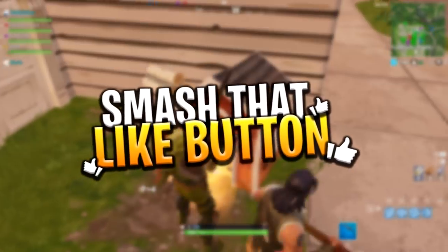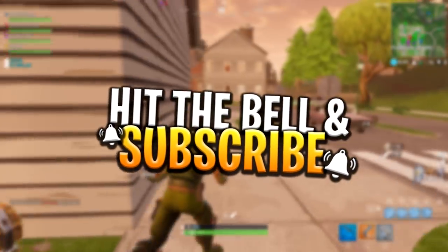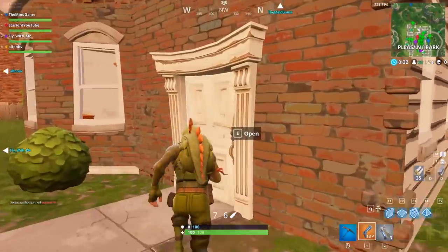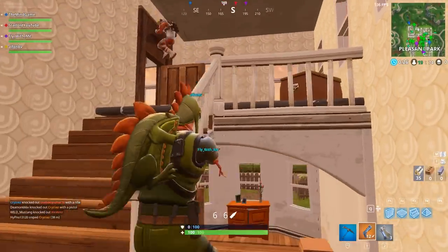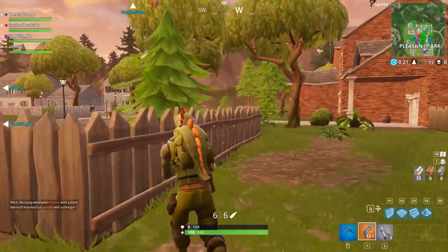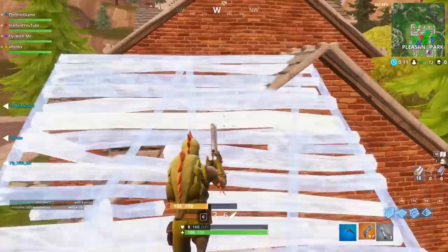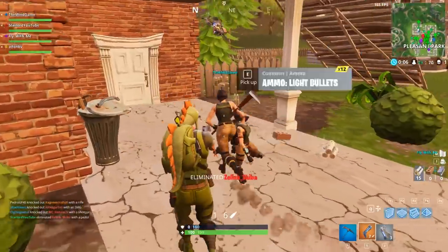Please do not forget to leave a like, and if you're new here, come subscribe and turn on notifications to get the best glitches, tips, guides, and videos on Fortnite mobile and Fortnite in general. Today's video we're going to be going over a lot of important information you may not know about Fortnite mobile. I'm going to be showing you a load of tweets from a couple of Epic employees.